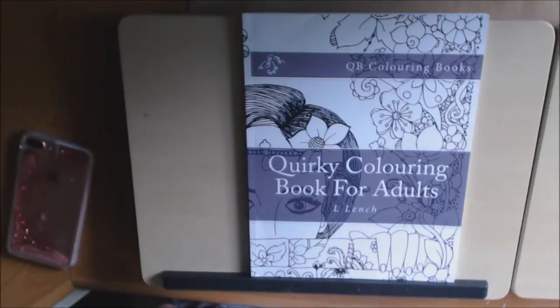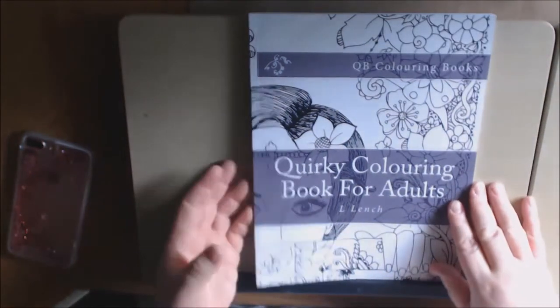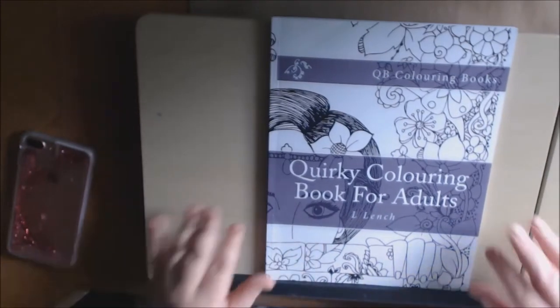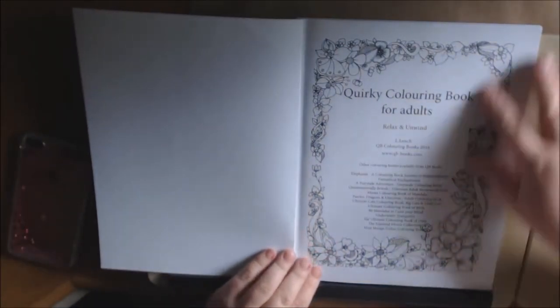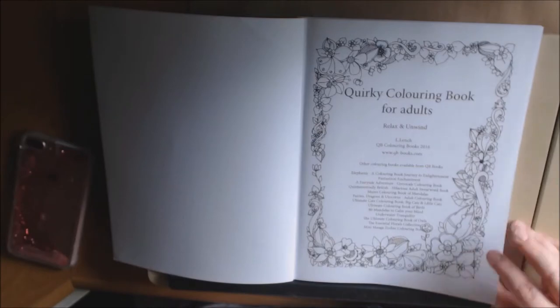Hey everybody, I have a new book today. It's called Quirky Coloring Book for Adults by L. Lynch. I had never seen this book shown anywhere, so I thought it was really, really cute. I wanted to show it to y'all. It's Quirky Coloring Book for Adults to Relax and Unwind by L. Lynch.